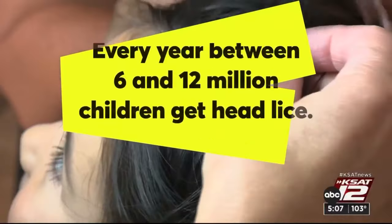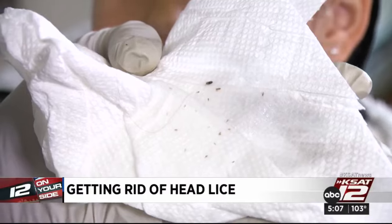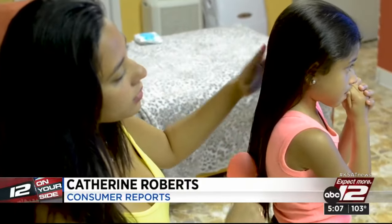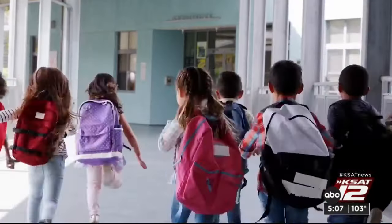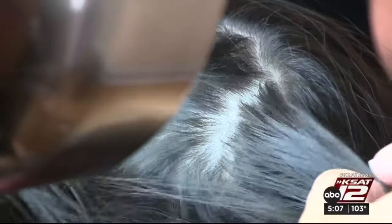Ew. Every year, some 6 to 12 million children get head lice. But as dreaded as the bugs are, they're not dangerous. Lice don't transmit any disease, but they can spread easily from person to person, and their bites can make the scalp itchy and irritated, and sometimes the scratching can lead to an infection. So if your child's friend or summer camp reports an infestation, inspect your child right away.